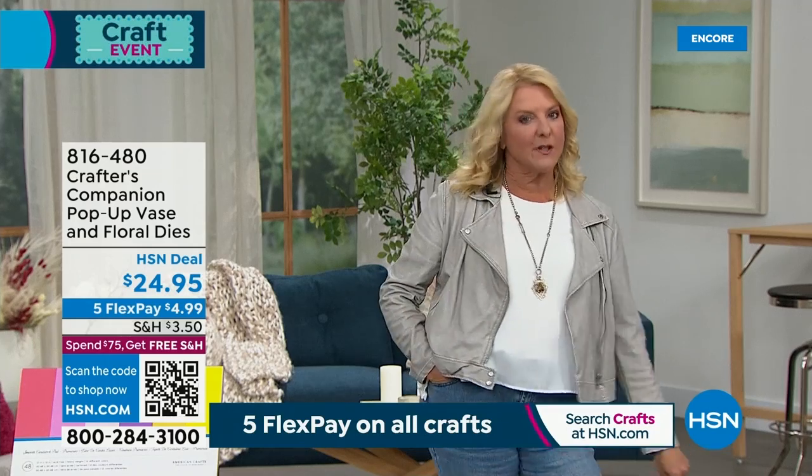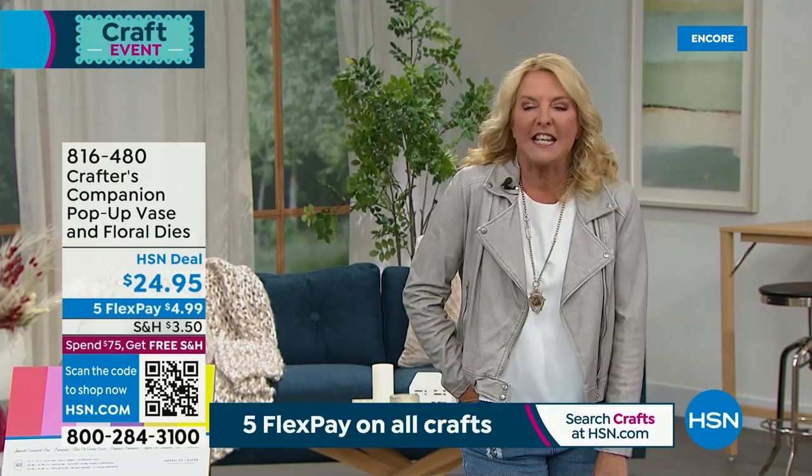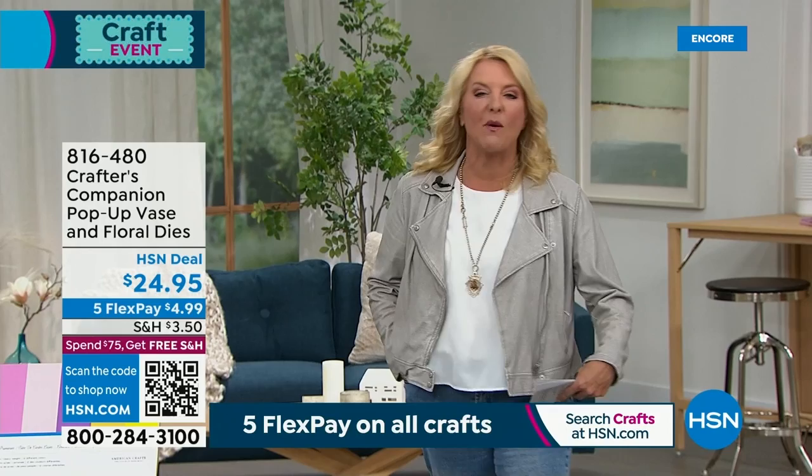Two more anniversaries in store. We are Memory Keepers, and Allie's going to be joining me — one of my favorite guests. And then Sara Davies from Crafter's Companion. It must be late or early over there, but she's going to be joining us live from England in this hour. And we have so many cool new items.